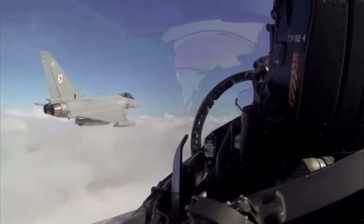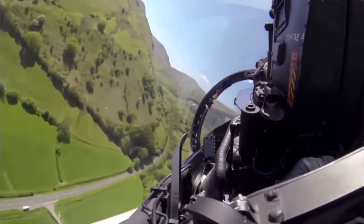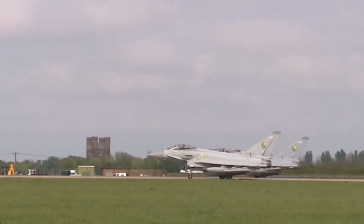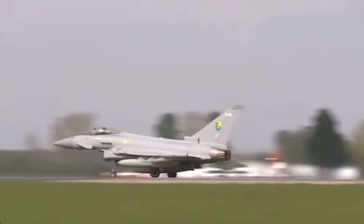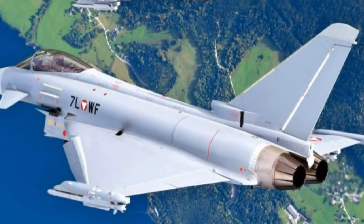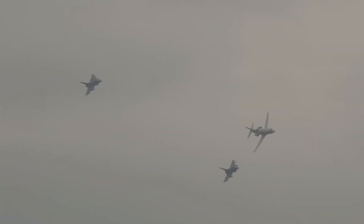Can the Typhoon compete with 5th generation jets like the F-35 or Su-57? On paper it lacks stealth, which is a major disadvantage in modern warfare. But the Typhoon was built to integrate seamlessly with stealth aircraft, complementing their abilities rather than replacing them. It's often paired with the F-35 in joint operations, where the Typhoon uses its superior speed and agility to handle air dominance while the F-35 takes on stealth missions. Together, they form a deadly combination.